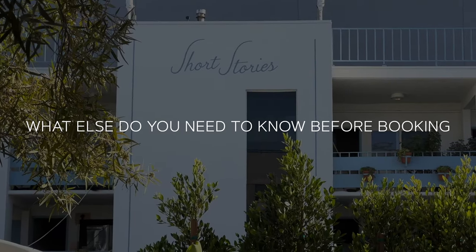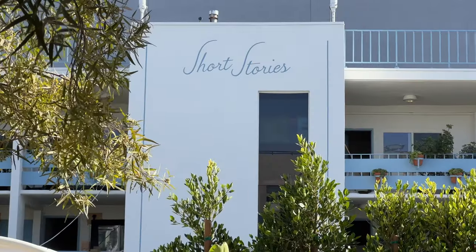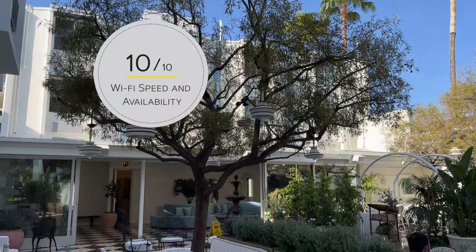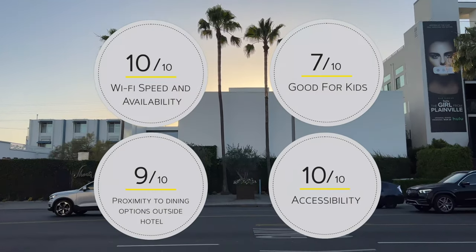So what else do you need to know? There's valet parking available and pets are welcome. In terms of ratings, they get a 10 for Wi-Fi speed, a 7 for kids, a 9 for close-by dining options, and a 10 for accessibility. We're recommending the Short Stories because it's a really good deal — you get a lot of design for the money. I also really like the courtyard; it's relaxing, it's got a great vibe and really good music, and it's in a really good location if you want to be in the heart of the action.